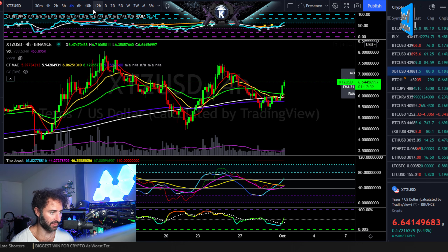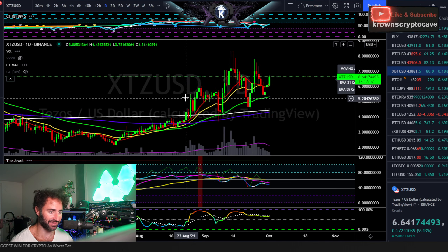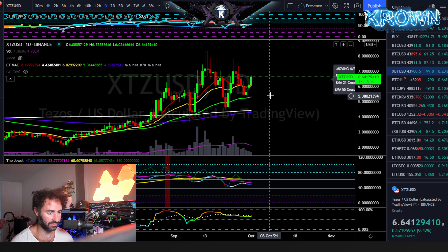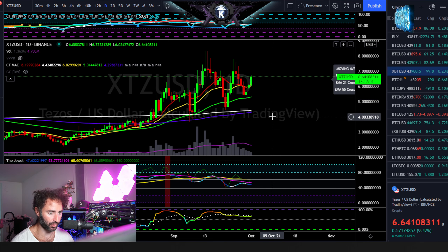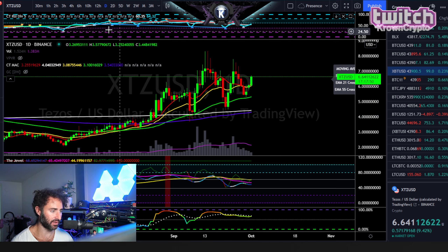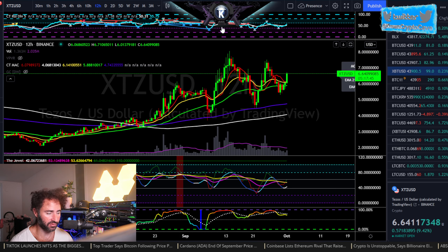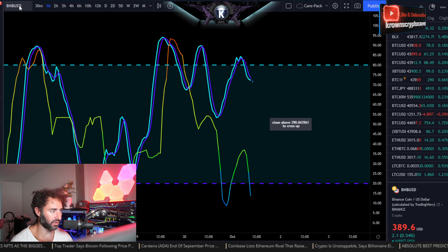Invalidation is obviously below about $6, but that's way too far away to be helpful right now. I'd really only start looking for a deeper correction back down to around $4 if this one takes out $5.50 to the downside. Until then, this is looking pretty good — one of the better charts we've seen today, certainly more constructive.